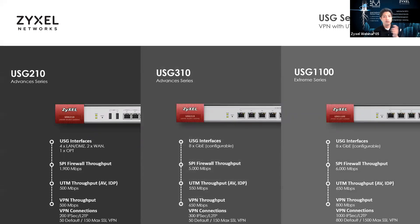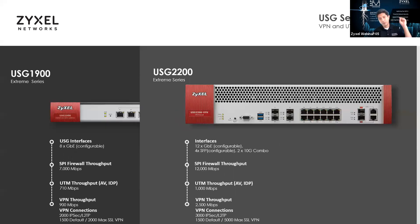In the higher end — USG 210, 310, USG 1100s — those offer higher capacity with more UTM throughput, VPN throughput, and more tunnels. The USG 1100 has 800 SSL defaults and 1500 max VPNs. The USG 1900 offers 2000 IPsec VPN clients and 1500 to 2000 max SSLs. Our USG 2200 has a 10-gig uplink, does 3000 IPsec, 1500 default SSLs, and can be increased up to 5000 SSLs — these are the big units for massive numbers of remote access connectivity.